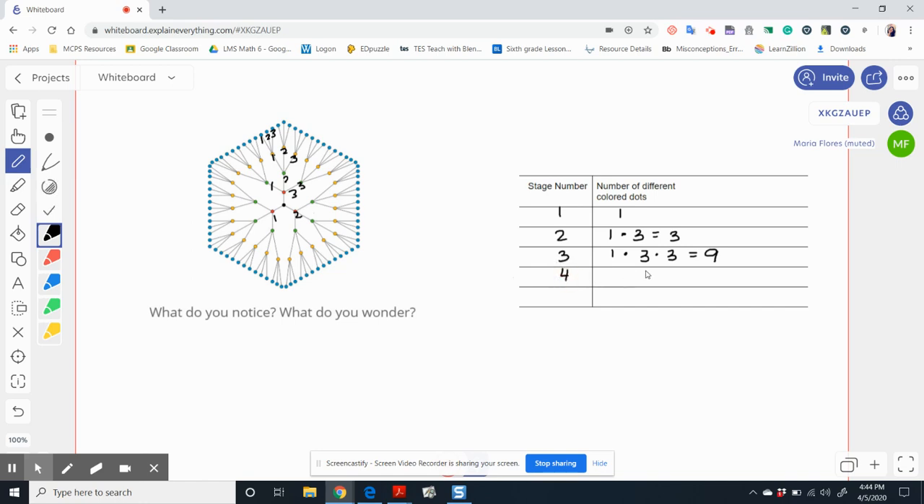At stage four, we could say one times three times three times three, which would give us 27 yellow dots. At stage five, which is all the blue, I would continue my pattern: one times three times three times three times three would give me a total of 81 blue dots.